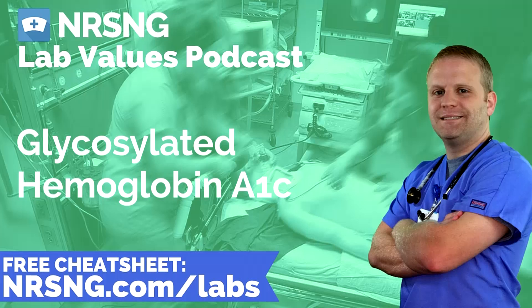A normal range for this A1c for a healthy person would be 4.0 to about 5.5 percent. For a diabetic, we're really trying to keep them below 7 percent or so, and this is going to vary widely by hospital.